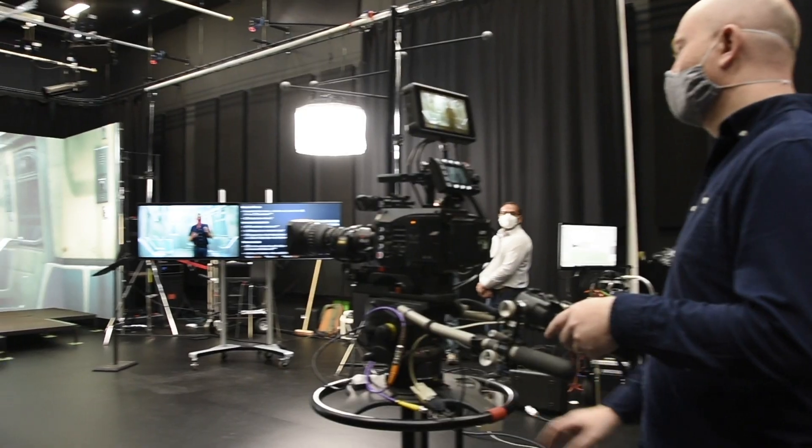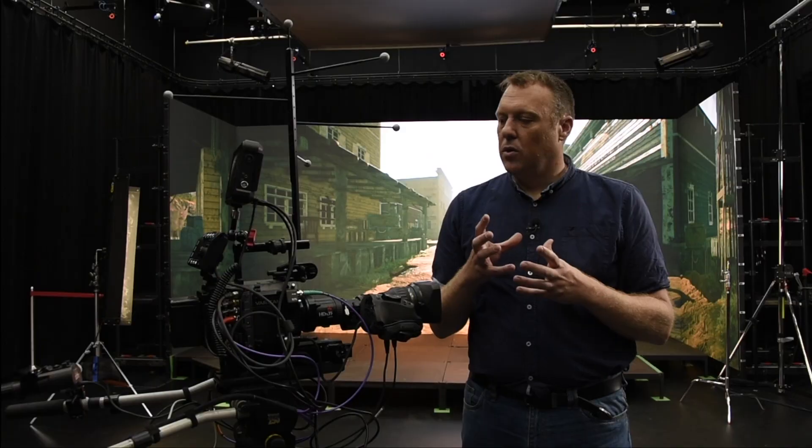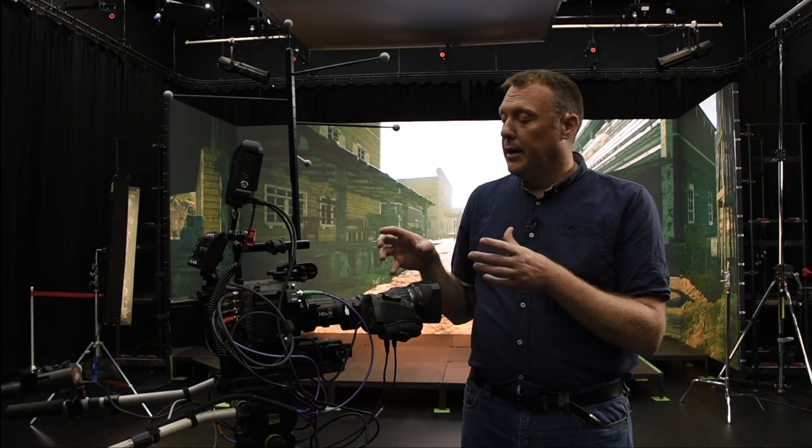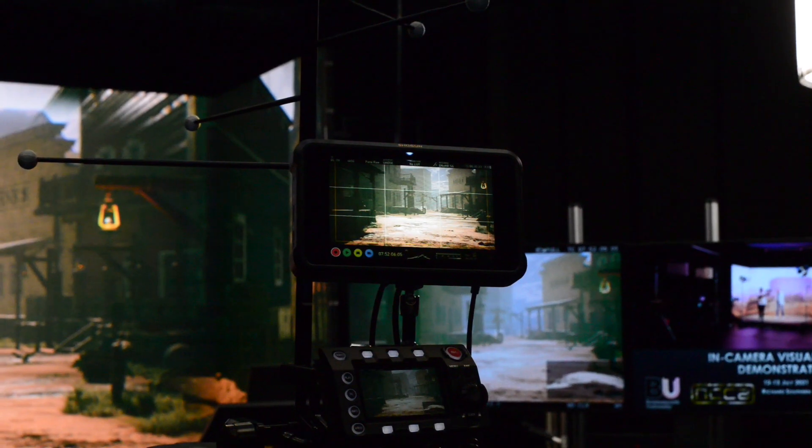What we've created here is a virtual production studio. Virtual production is really the interplay between the real and the virtual production practices. What we've got here on this camera is a motion capture marker set, which is being acquired by the cameras around us on the ceiling. And that is basically translating this physical camera into a virtual analog.